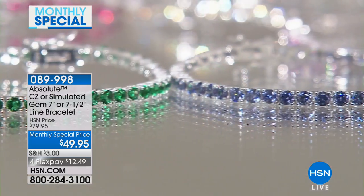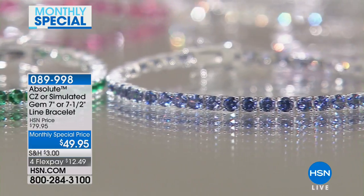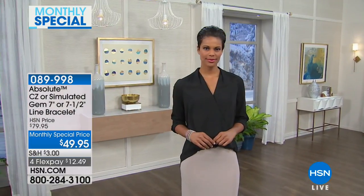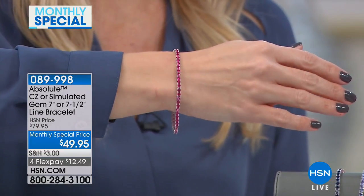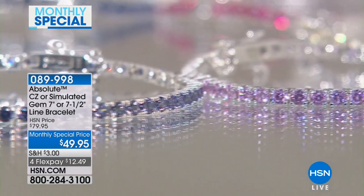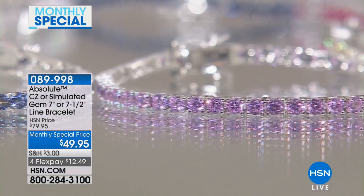I wanted to bring you this bracelet this month — it is such an exciting special. It comes in seven different colors, you get to pick your size and your color. You are just going to love this piece. They do come in two sizes, seven and seven and a half inches. We have a special this month and we're taking $30 off for Flex Pay, bringing it to $12.49 on your charge card.